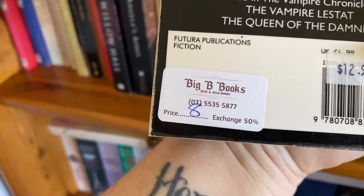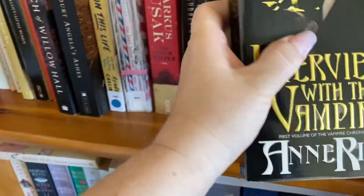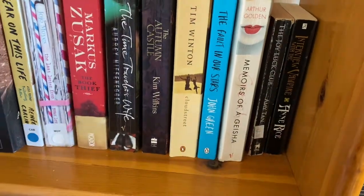So who knows, maybe it was mine originally. I did get this from Big B's Books, which is in Burleigh Heads. It was $8. Big shout out to Big B's Books — I love them. I'll see if I can link them in the description so people can go and check them out.